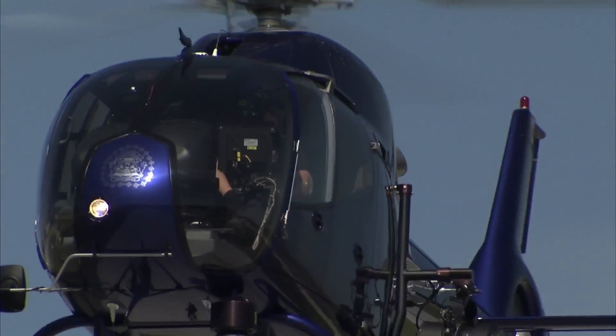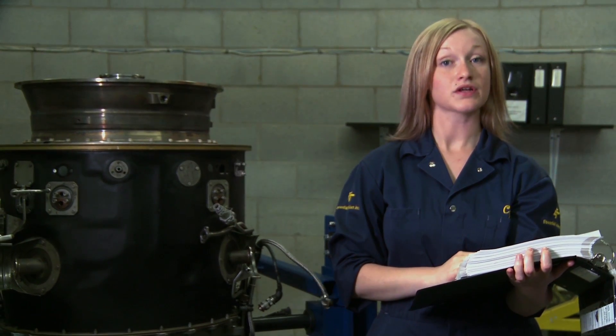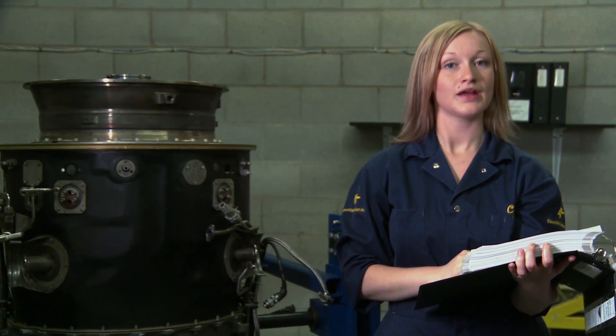Next to rockets, gas turbines are the most powerful engines around. They are also one of the most complex parts of modern aircraft. Jets feature the biggest gas turbines, but these engines also power turboprops.